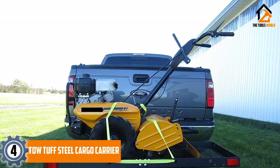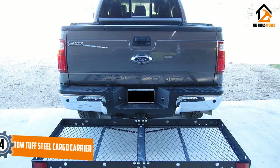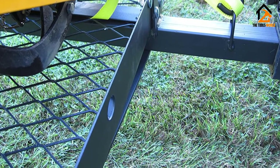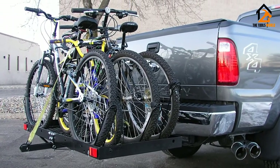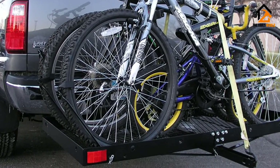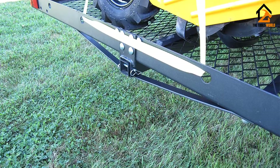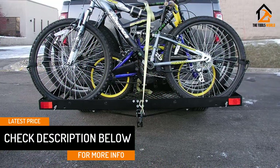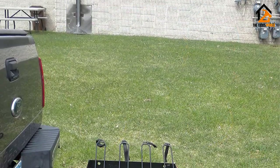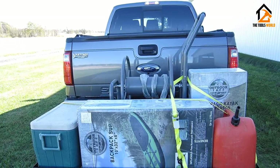Moving on at number 4, we have the TowTuff Steel Cargo Carrier. The TowTuff Steel Cargo Carrier is a viable option for your varied cargo carrying expeditions. This option measures in at 27 by 62 by 3 inches, providing you the space you need for carrying abundant loads. TowTuff's heavy-duty steel construction provides a maximum load capacity of 500 pounds. This option also appeals to the bicycling enthusiast — its unique design allows TowTuff to serve as a bike rack with simple pin removal. It contains an adjustable wheel holder and tie-down holes that can secure up to 4 bikes in place. This option contains one strap designed to hold your cargo in place, as well as a manufacturer's warranty. TowTuff provides the most versatile option designed for all work and leisurely endeavors, solidifying its entry onto this list.